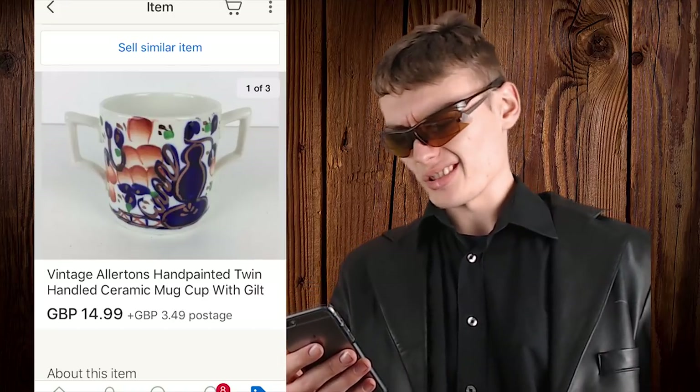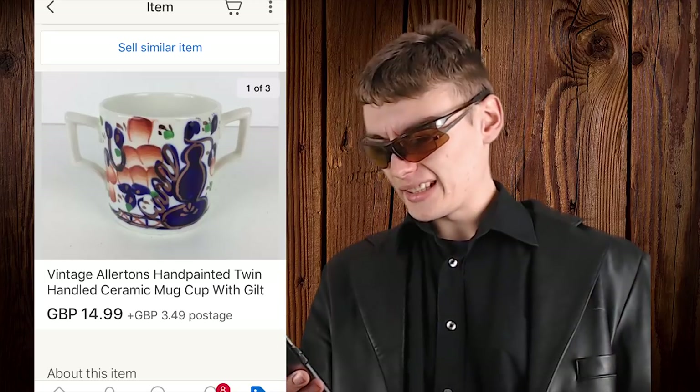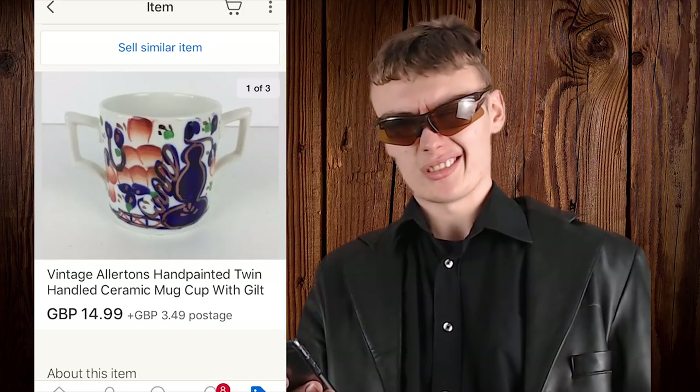So we've got this vintage Allerton's hand-painted twin-handle surrounding mug thing. I don't know what this is — it doesn't look very appealing to me at all really — but you got £14.99 plus postage for it, so I suppose someone wants it for a bit of money. Good on them for collecting this kind of weird stuff.